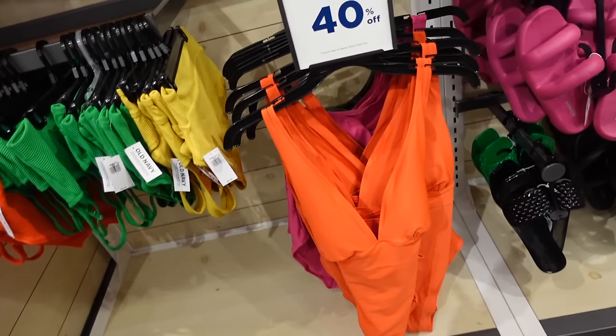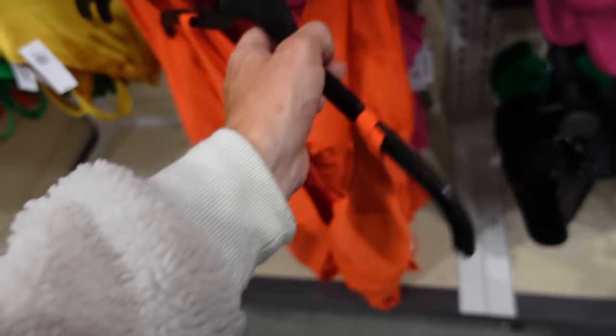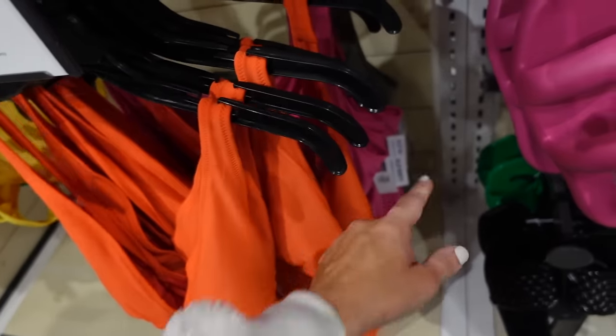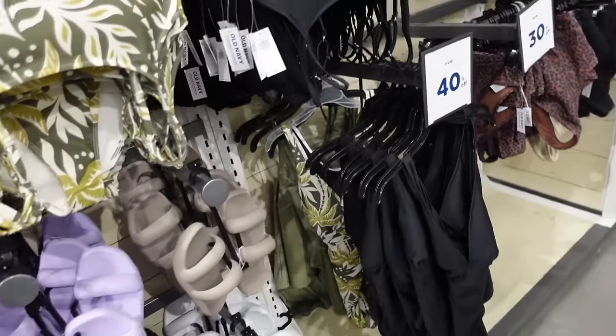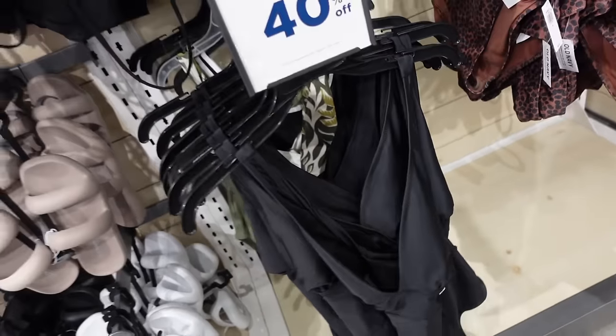One-piece bathing suits are 40% off — these have that thicker strap, plunging V-neckline, little ruching on the side, and then it crisscrosses in the back. In orange, also comes in pink, black, and that olive print. Regularly $44.99.